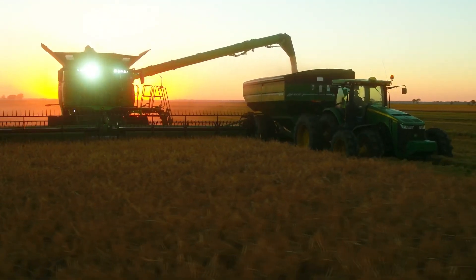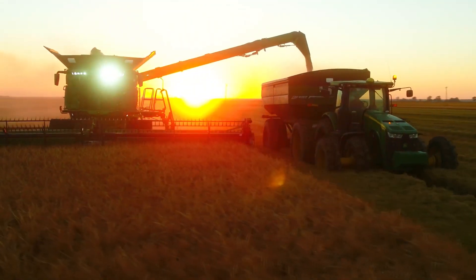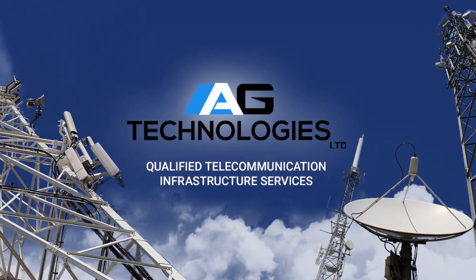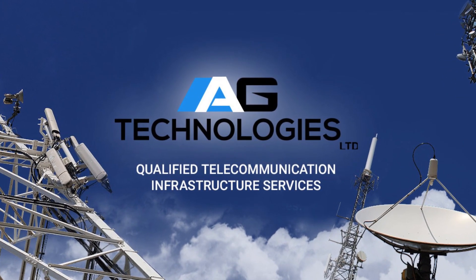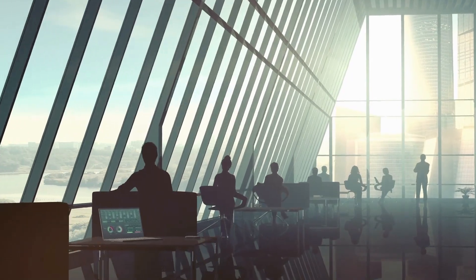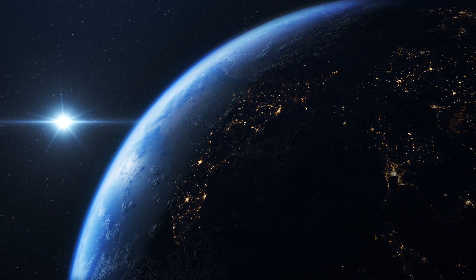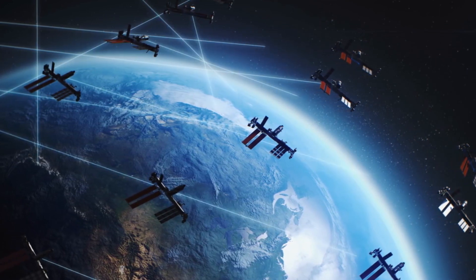Precision agriculture can be traced back to the 1950s and 1960s when the first global positioning system satellites were launched. However, it wasn't until the 1980s and 1990s that precision agriculture technologies began to be widely adopted by farmers, due to the development of more affordable and user-friendly GPS receivers and mapping software, as well as the availability of satellite imagery and other remote sensing data.